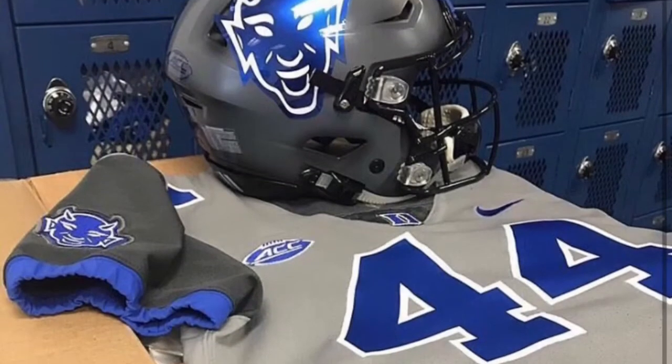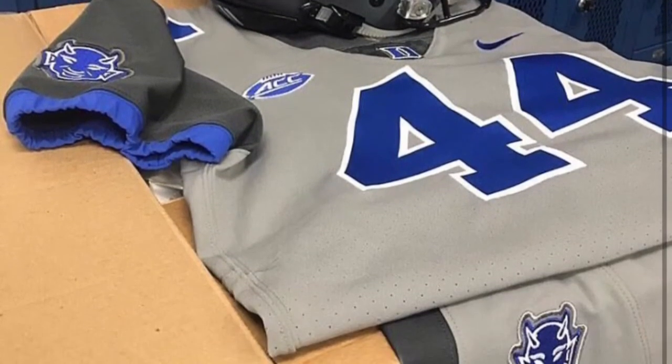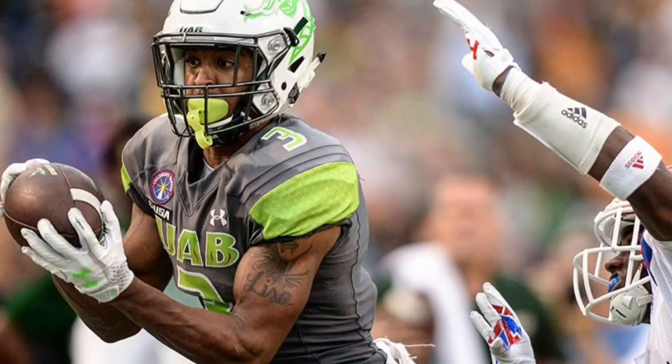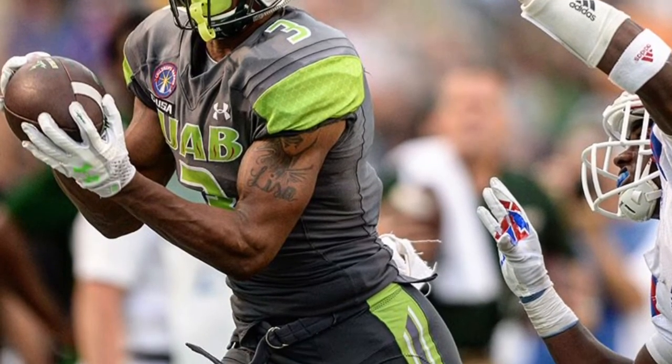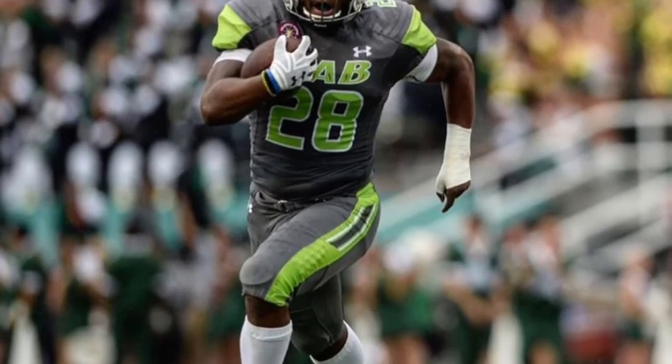Next up we have Duke showing off some gray uniforms, and these looked really good when they wore them. We also have UAB showing off some new gray uniforms — Under Armour did a great job with these. The white helmet really looked good with it.